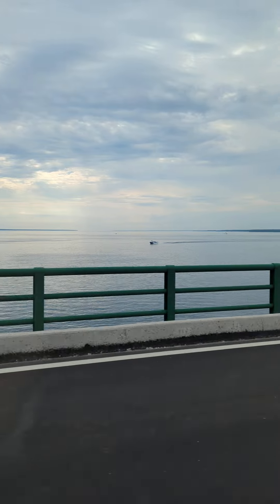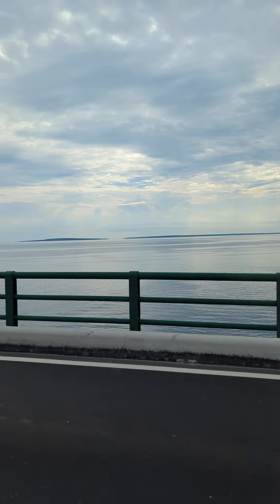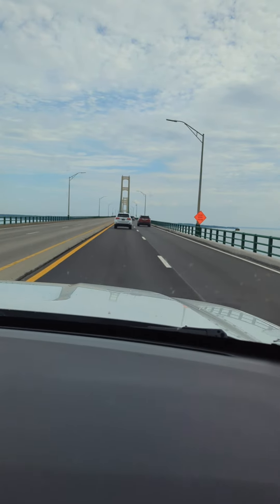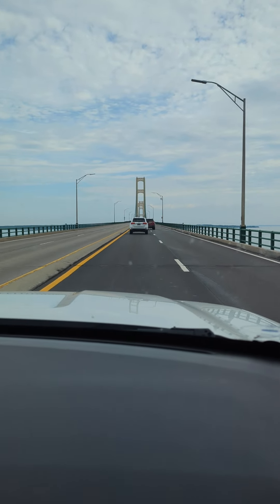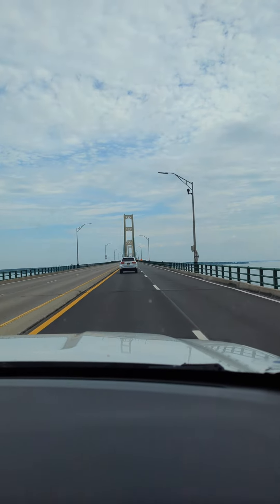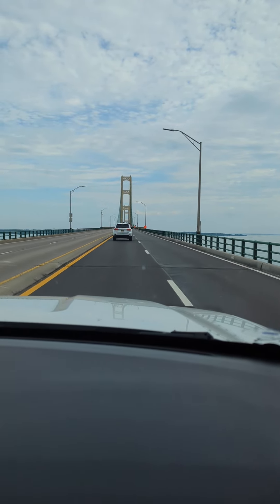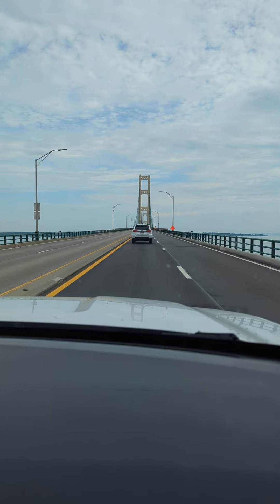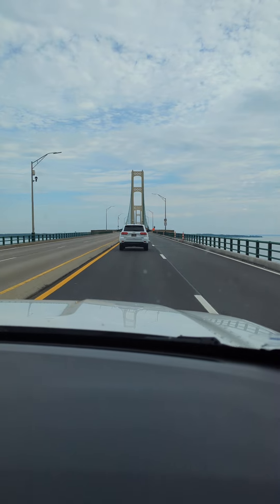It's a really cloudy day — hopefully we don't get rain, but it's kind of muggy and humid. We're almost under the bridge part now. Oh, it looks like we're going down to one lane up here.